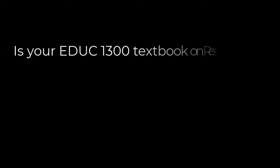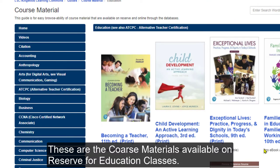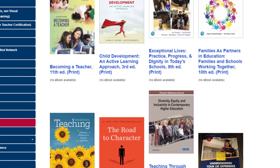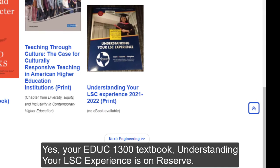Is your EDUC 1300 textbook on reserve? In the menu, click on Education. These are the course materials available on reserve for education classes. As you scroll down the list, yes, your EDUC 1300 textbook 'Understanding Your LSC Experience' is on reserve.